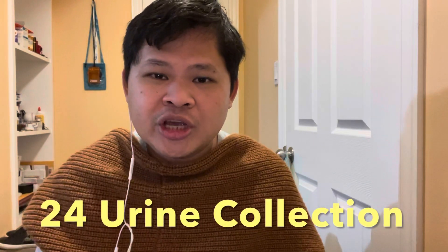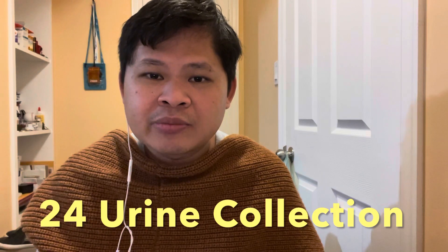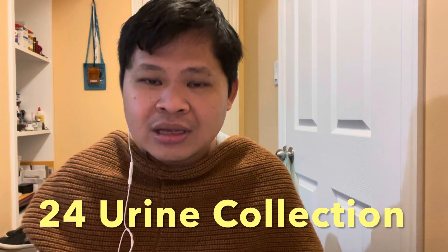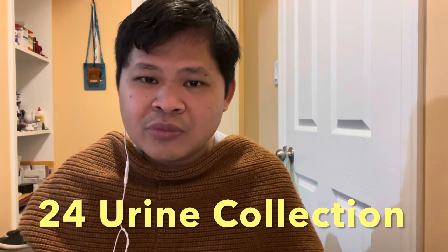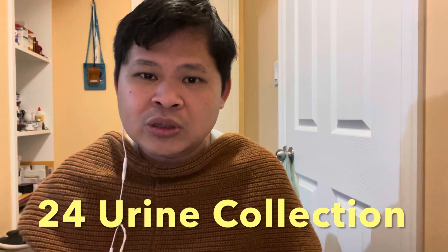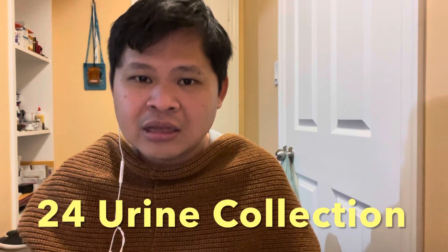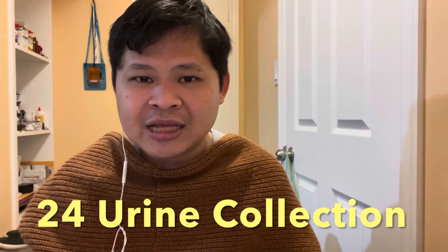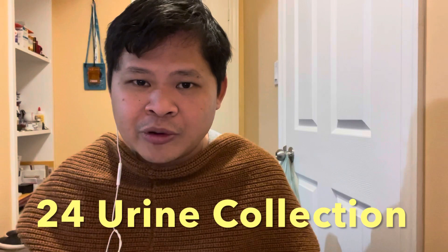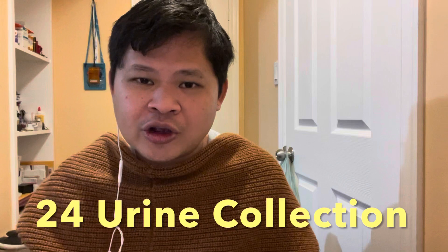Hi, my name is JBRNBSN and in this video I will be talking about 24-hour urine collection, which is one of the most popular topics on NCLEX. You need to know this by heart so that you'll be able to answer questions correctly regarding this topic, and as a nurse you will be able to educate your patients properly on how to do this procedure. So without further ado, let's get started.